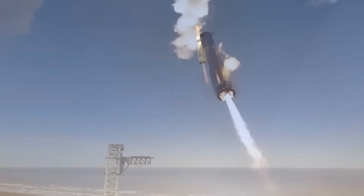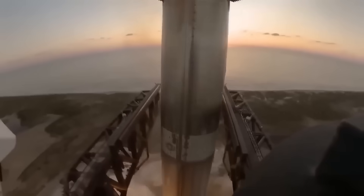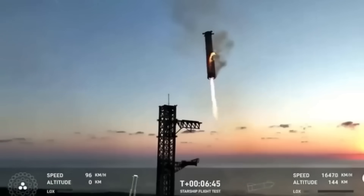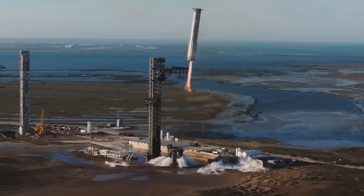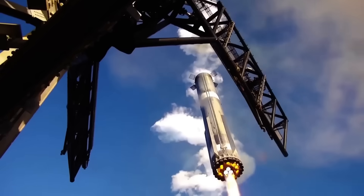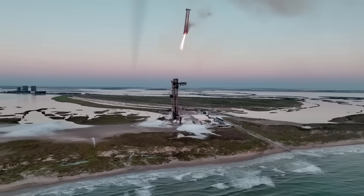Catching a 69-meter booster with giant mechanical arms is one of the boldest things SpaceX has ever attempted, but it comes with a huge risk. Elon Musk has said it very clearly: we can lose the rocket, but we cannot lose the launch tower. The tower is so expensive and so critical for Starship operations that a single bad landing could destroy years of work.